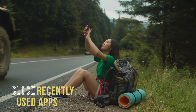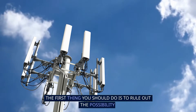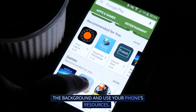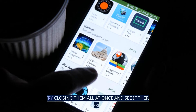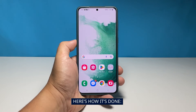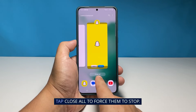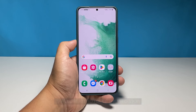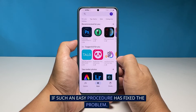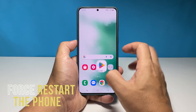First solution: close all background apps. The first thing you should do is to rule out the possibility that this is just due to some apps that are left running in the background and using your phone's resources. Try closing them all at once and see if there are performance improvements on your phone. Here's how it's done: tap on the recent apps key, then tap 'Close All' to force them to stop. Once you've done that, observe your phone closely to know if such an easy procedure has fixed the problem.